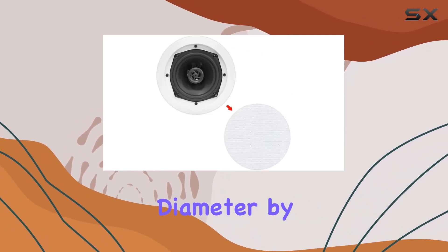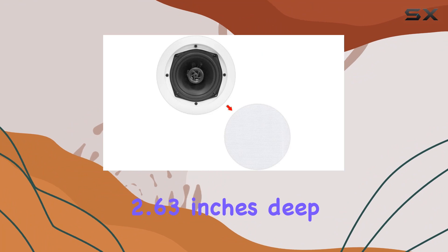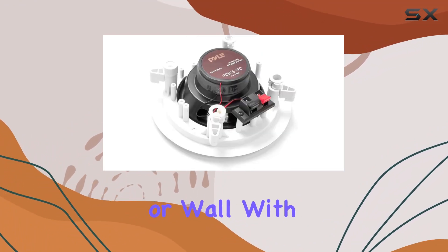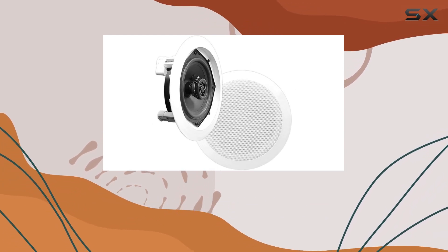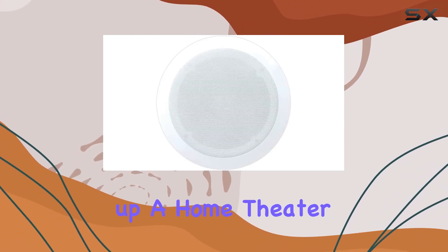Installation is a breeze with convenient speaker terminals allowing hassle-free wire connections. The cutout dimensions of 6.5 inches in diameter by 2.63 inches deep make them easy to integrate into your ceiling or wall, with overall dimensions of 8 inches in diameter by 2.63 inches deep.